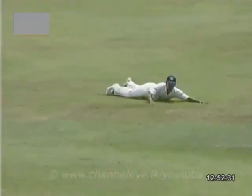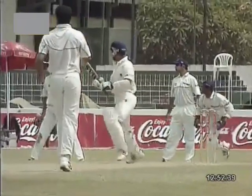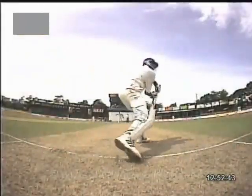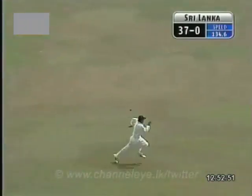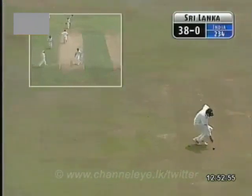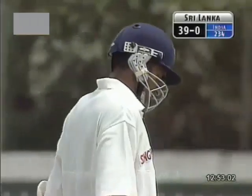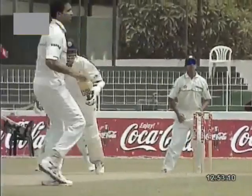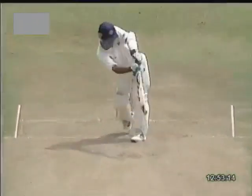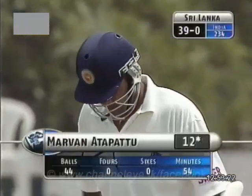Zaheer Khan angling it outside the off stump. Atapattu playing it late, turning the bat face at the last minute, gliding it away. Good shot — you can see how well and how positively he plays it, and he gets two runs for it. Back and across and place it late — the key is playing late. This one into his leg stumps. Atapattu playing it and just at the last moment, turning the wrist, getting the gap. Didn't try to hit it too hard. Just looked for placement. Watch the ball all the way onto the bat. Two good shots from the Sri Lankan opener.